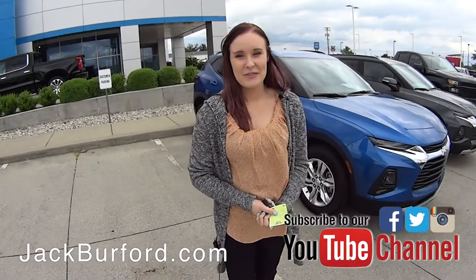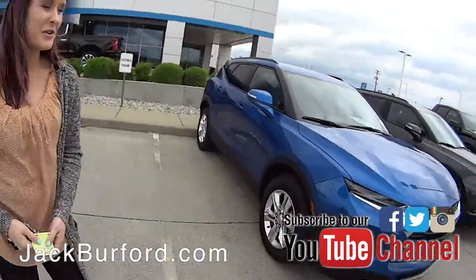Hi, this is Brooke and we're at Jack Burford today, right off the UK Bypass. We wanted to show you some new Blazers today.